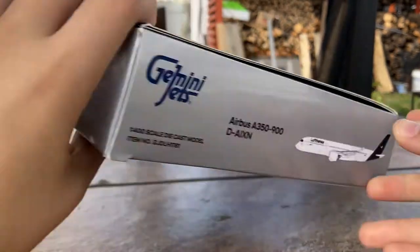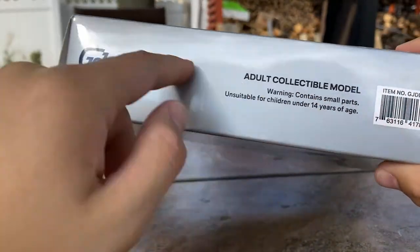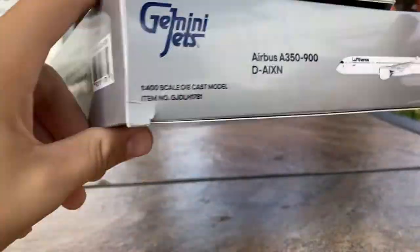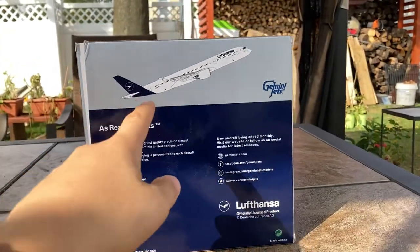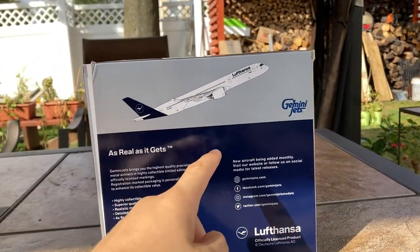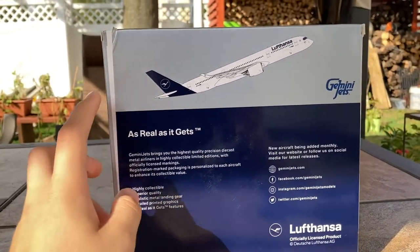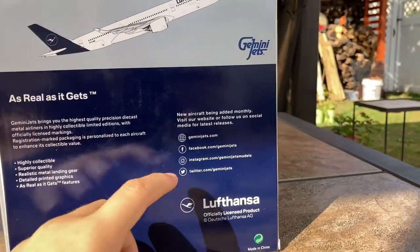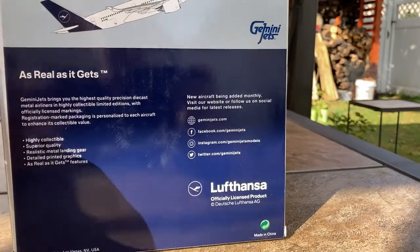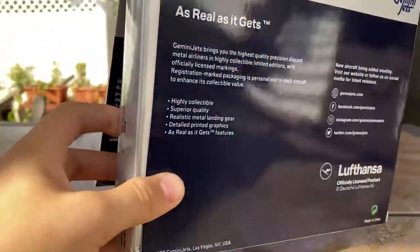On the side, it basically explains why you should get a Gemini Jets model, with the clip art, type of aircraft, and registration. On the front, you have the barcode of the collectible model and the Gemini Jets branding. On the back, it shows the clip art of the aircraft, which I'm guessing is supposed to be taking off, and it transitions from this silver color to a dark blue. Of course, this is licensed by Lufthansa, and this is a 2020 Gemini Jets release.